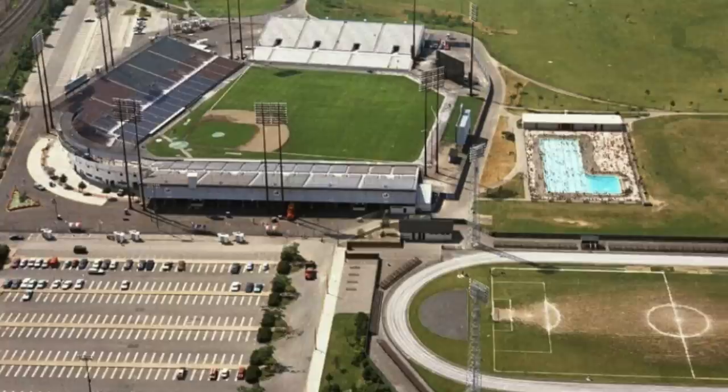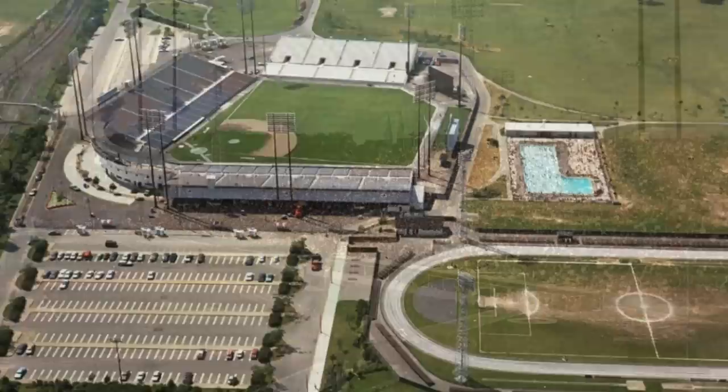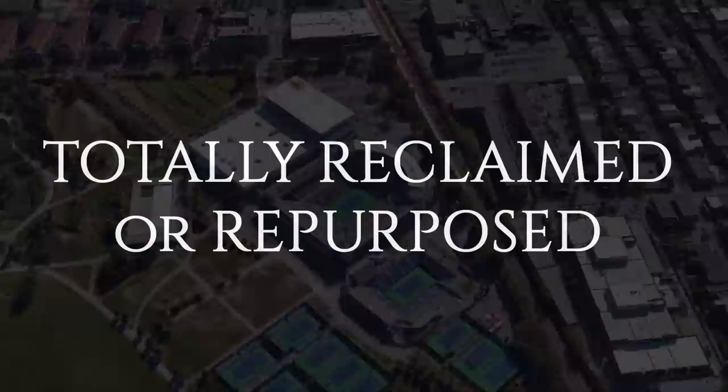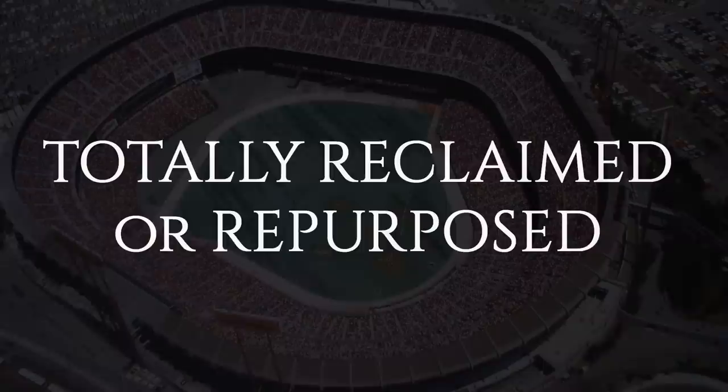Though most people think the Expos played all their games in the still-standing Olympic Stadium in Montreal, they actually played their first games at Jarry Park. Most of the stadium was demolished in 1980 and converted into a tennis stadium, and has since been redeveloped into a multi-purpose park.